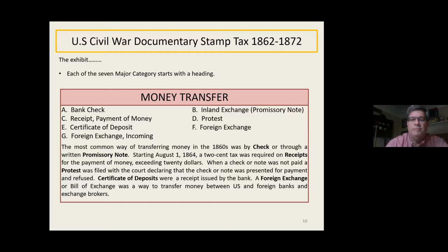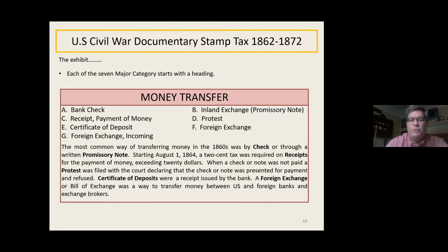One thing they missed out on in the original law was the receipt tax. Starting August 1st, they put a two-cent tax on any purchase exceeding $20 — so if you went to the store today and bought something, you would have had to pay a two-cent tax. That was kind of onerous and required a lot of work, which is why there were hundreds of millions of those stamps issued. When a check or note was not paid, a protest was filed with the court declaring it was not paid, and there was also a tax on that. Foreign exchange — a bill of exchange — was a way to transfer money.